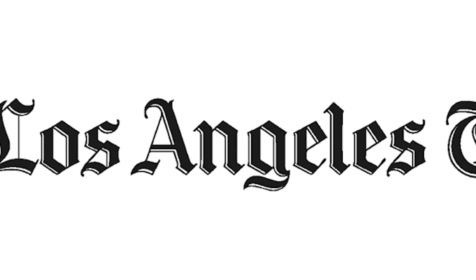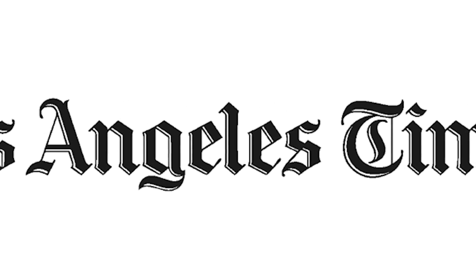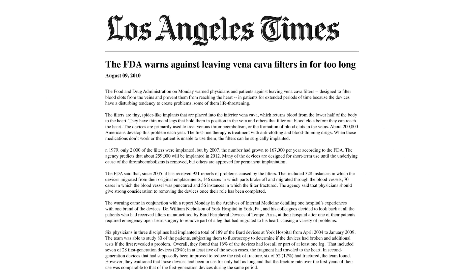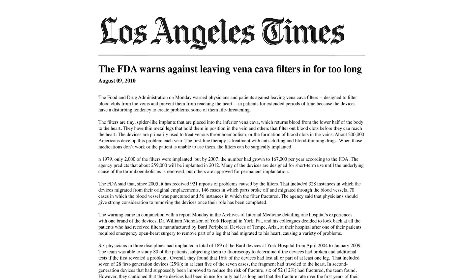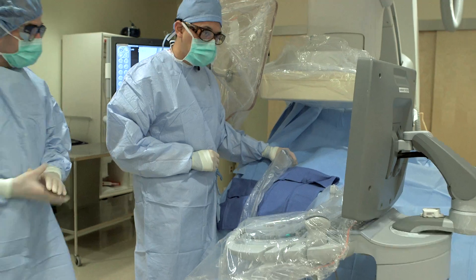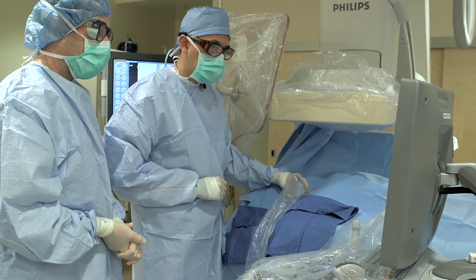Nationally, there's been a lack of understanding of filter practice patterns, a lack of filter indications, and a lack of follow-up. In August 2010, the FDA actually issued a warning and an advisory on the use of retrievable IVC filters, and the concern was that they were not being retrieved. They were being left in way too long.